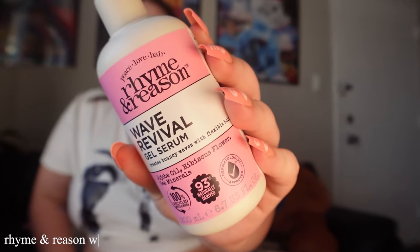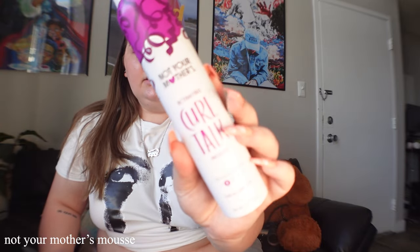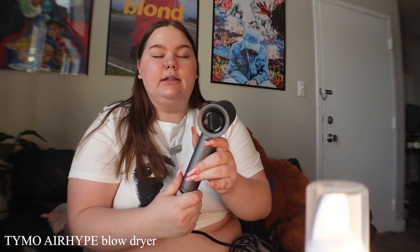Here are the products I'm gonna be using. I got the Rhyme and Reason Wave Revival Gel Serum - I got this at Target. If you haven't seen my Target vlog, go watch that. This is the main product I think I'm gonna use. I also got this mousse a while back - the Not Your Mother's Curl Talk Mousse. I might use this after the bowl method. This is gonna be trial and error. And then for the piece de résistance, I finally got a new hairdryer from TikTok Shop - the Tymo hairdryer. It comes with a diffuser attachment and I've never used a diffuser. This is very new to me but I'm ready.